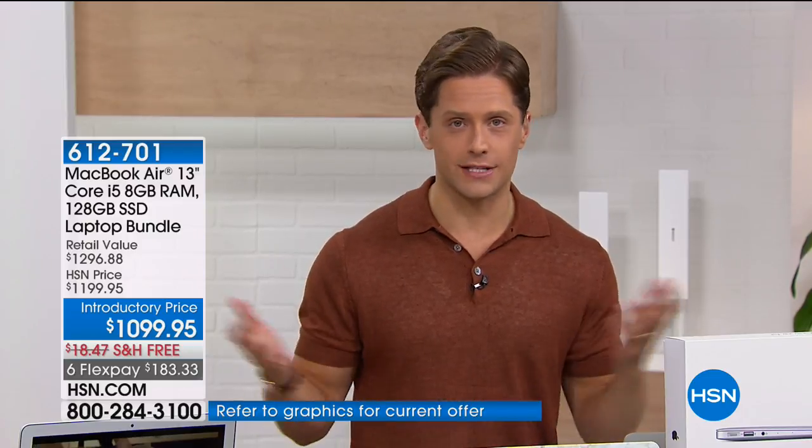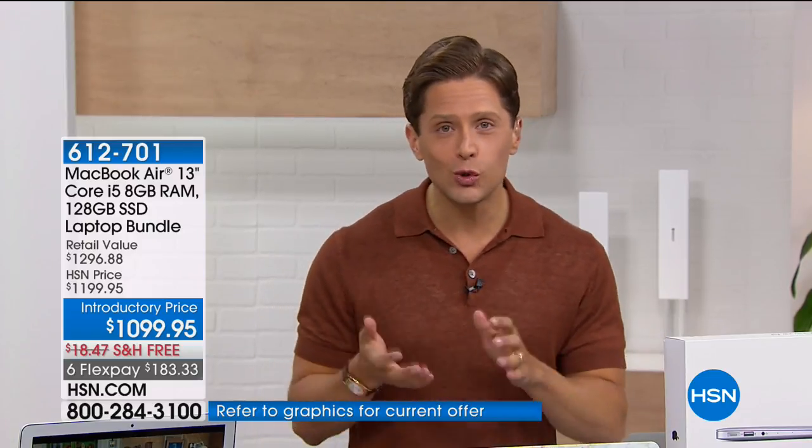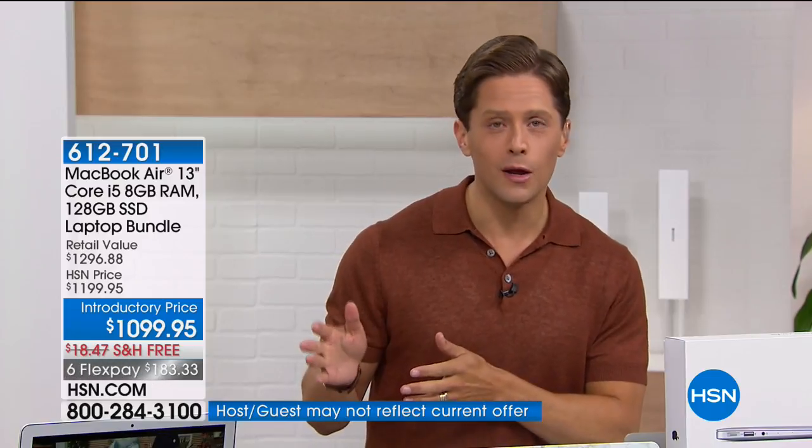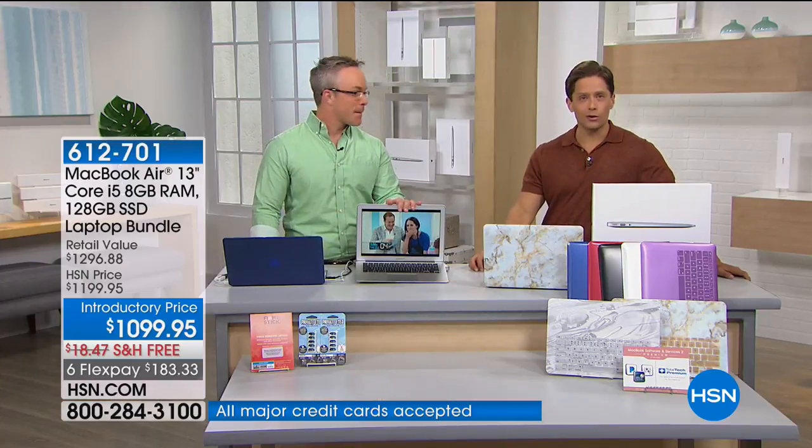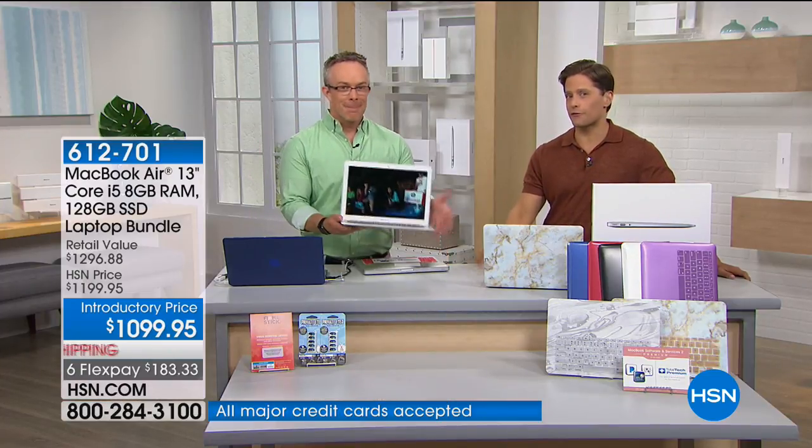That's a $200 value included when we are still offering it to you at the same price that you would pay in the Apple Store. We're going to the phones right now — Kathy is calling us from Ohio, who ordered this customer-picked laptop being offered for only the second time ever as a Today's Special.